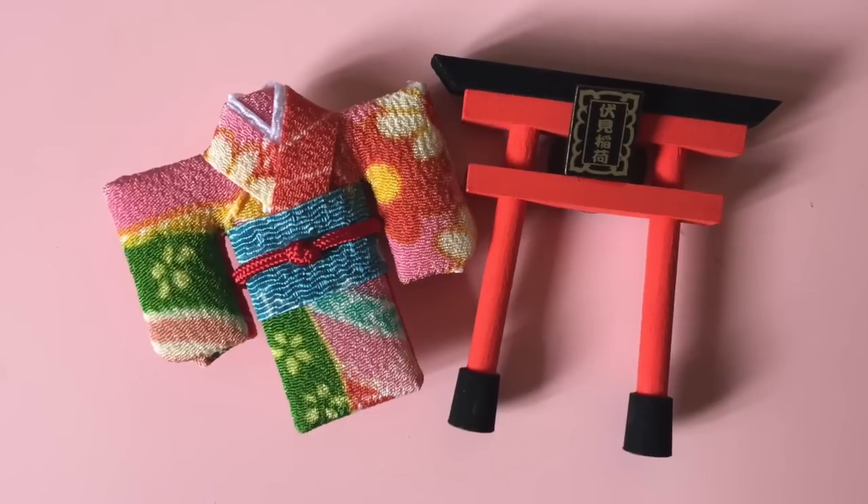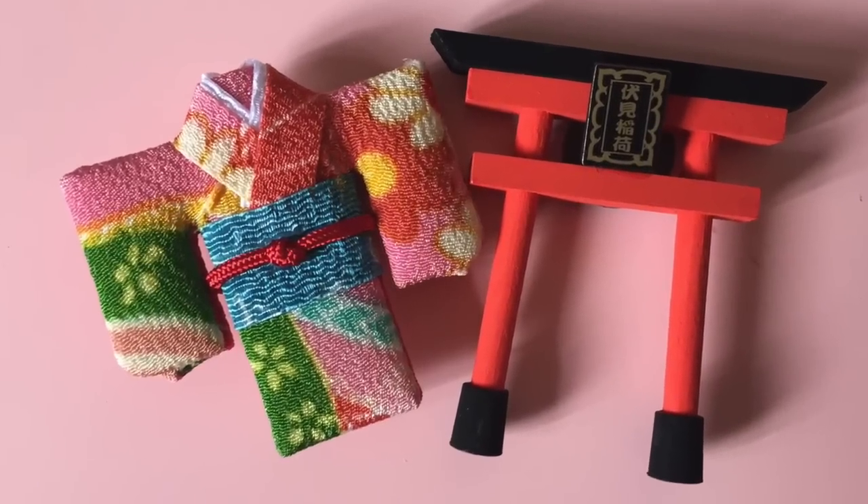I also got these souvenirs at Arashiyama in the same store that I got the mochi in. The couple running the store were so cute. I got this nail file basically because I forgot to bring one with me and I busted a nail off on the first day of my trip. I also got these two souvenir magnets. This one is a kimono - it's like the actual kimono fabric - and then this tori gate.